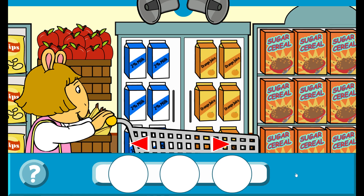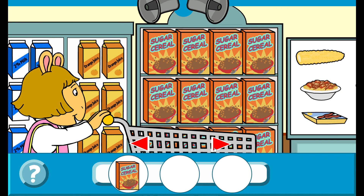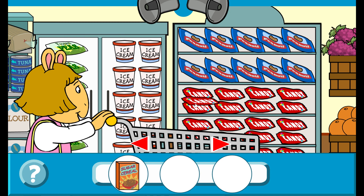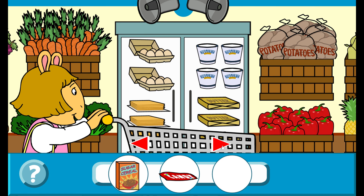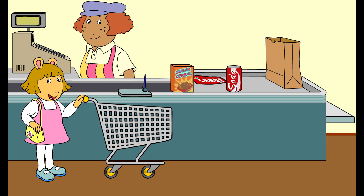or husks. Find three foods with added sugar. Sugar cereal! That's right! Candy! That's right! Soda! That's right! You did it! These all have added sugar.